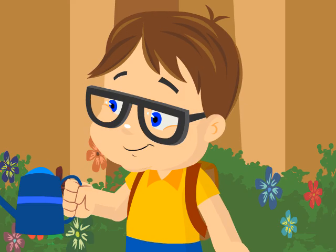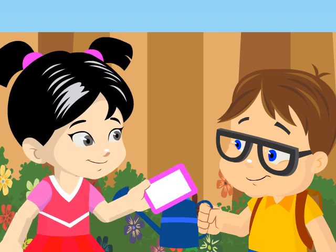What are those? These are the types of plants: trees, shrubs, herbs, and vines.